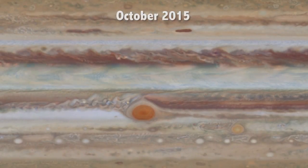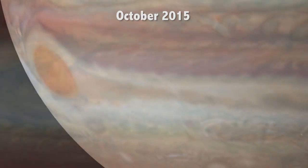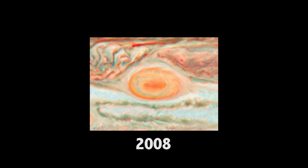That program has been able to observe movements in Jupiter's clouds to measure the speeds of Jupiter's winds, study color changes, and watch changes in the Great Red Spot, a huge storm on the planet. The Great Red Spot is larger than the size of Earth and has been shrinking over the past 100 years, becoming more and more round.